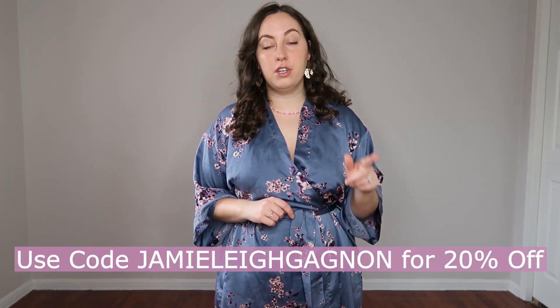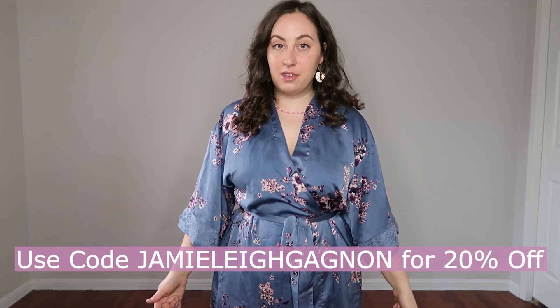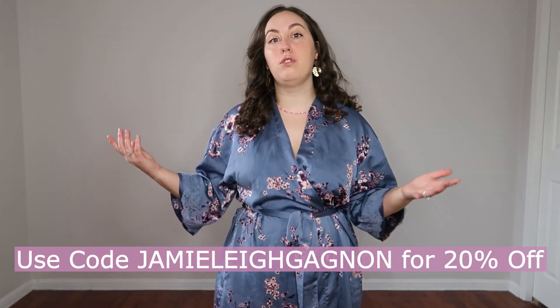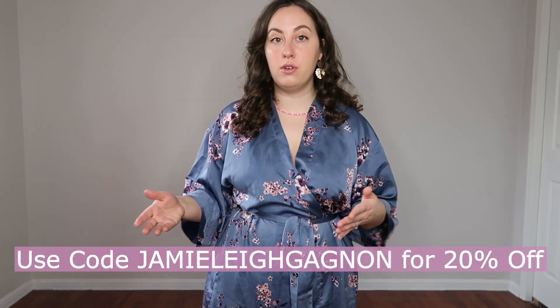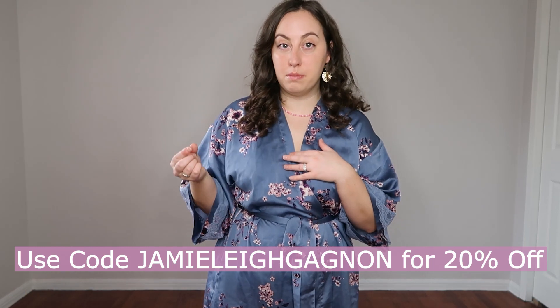I did purchase all of the items I'm going to show you today with my own money — these were not gifted in any way. But I do have a Parade discount code for you if you want to use it. It will be on the screen and in the description box. If you use it you will save 20% and I also receive a small commission. If that makes you uncomfortable please don't feel like you have to use it, and if you do, thank you very much.